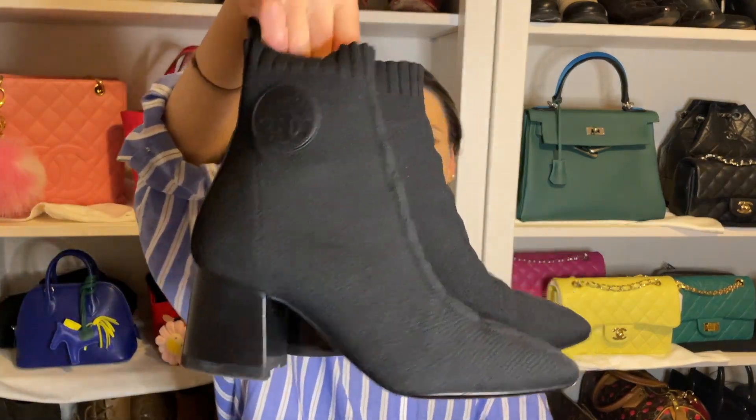A few days after I spotted them online they were gone, so I assumed they'd sold out. But when I went into the Hermès store to look for a mini Evelyn — which they didn't have — I noticed the sock boots in beige on display in a size 38, which is my size. I tried them but wished they were black. Through a friend who has a sales associate contact at Hermès, I found out there was one black pair left in a size 38 and they could hold it for me.